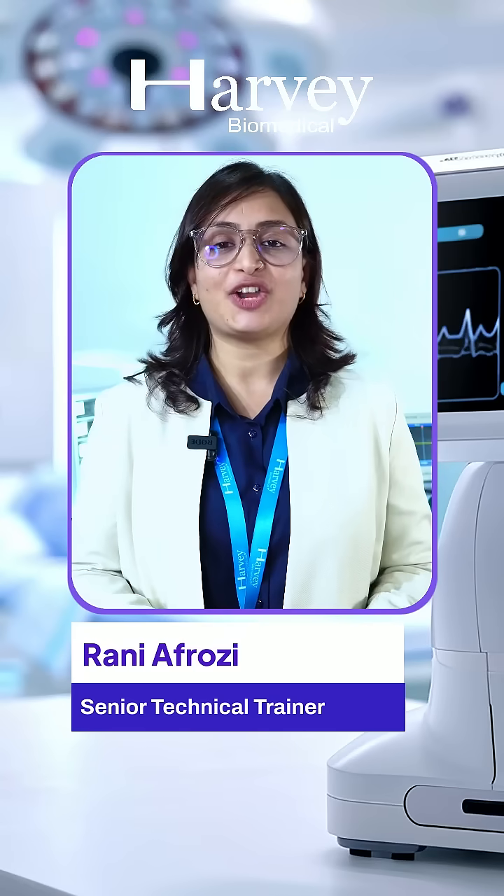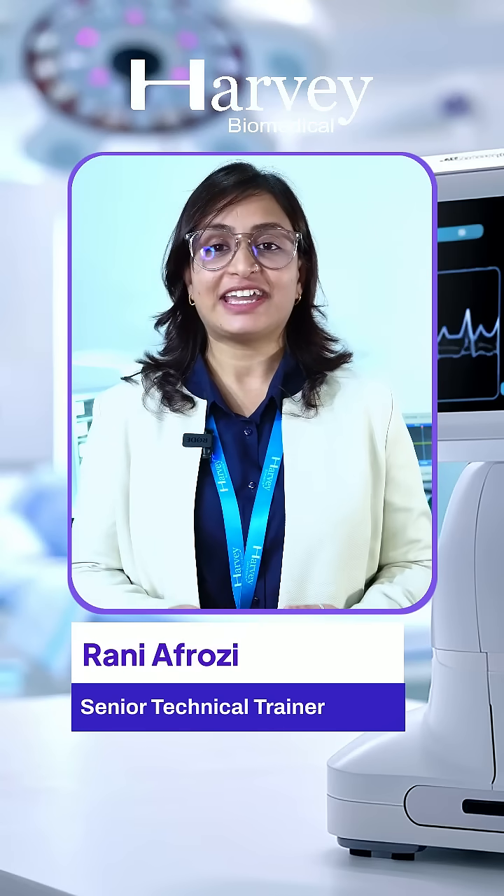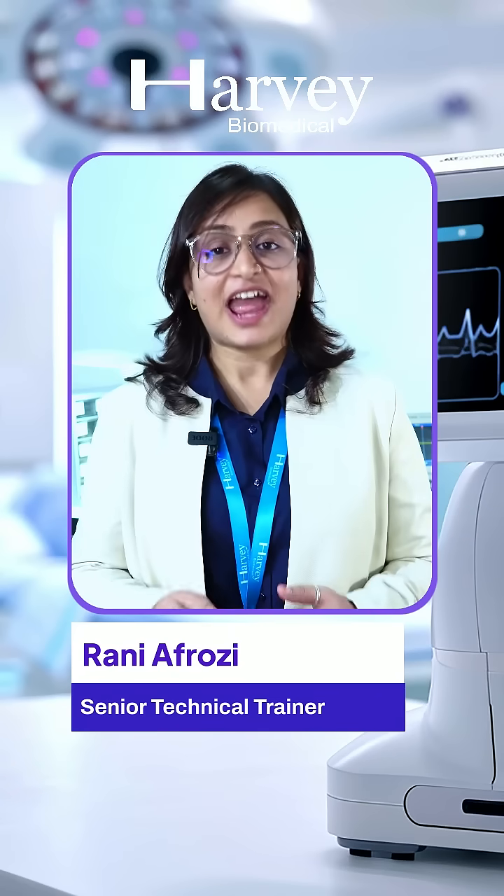Sessions include technical lecturing on product technology and technical demonstration on clinical application, hardware, and testing.